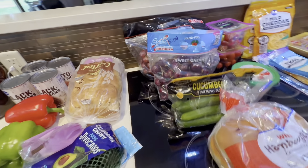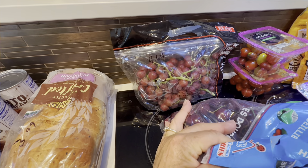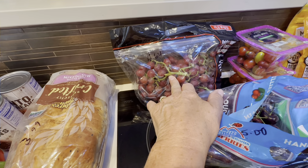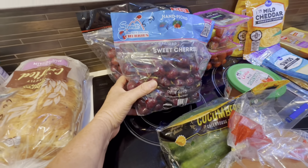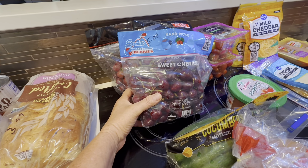Now these were sale items. They had grapes on sale for $1.99 a pound, so this big bag of grapes was $4.64. And this huge bag of cherries — cherries were on sale for $1.99 a pound also, so this big bag of cherries was $5.